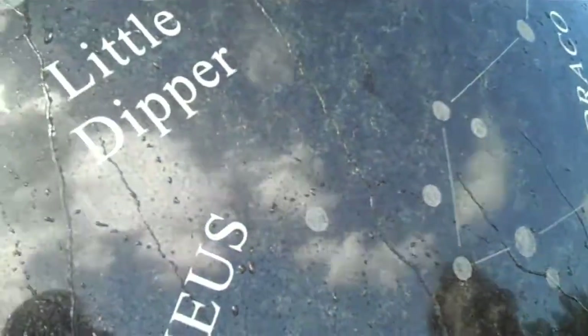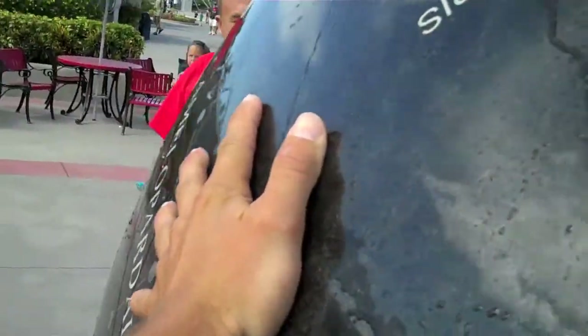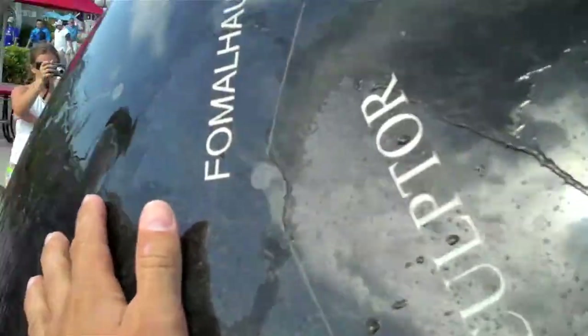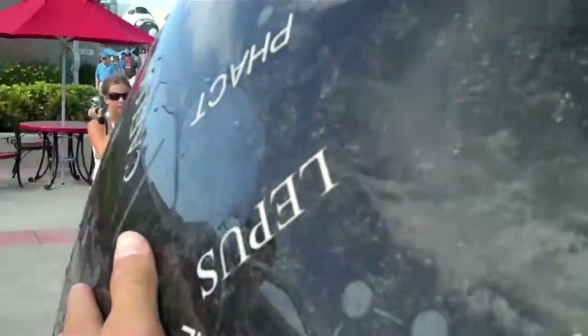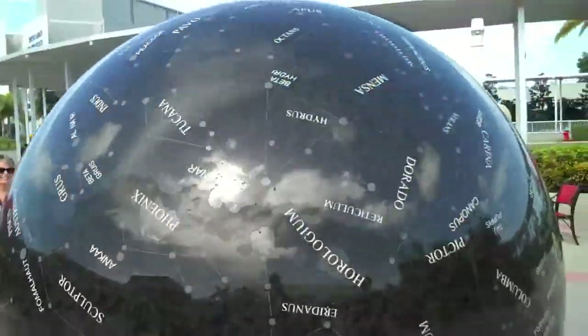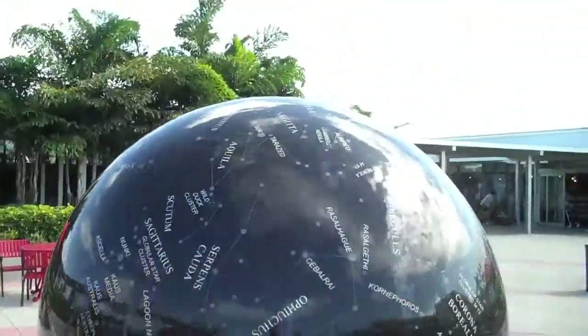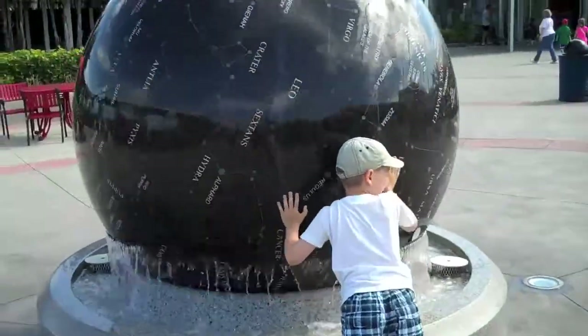Which way are we turning it? We're going to turn it this way. End over end? Let's see how fast we can get it going side to side in a circle. We got it going pretty good. Look at this little kid — he moved it on his own. Moving that giant ball around is a workout. You get the astronauts out here, that'll get them really into shape for their space flight.